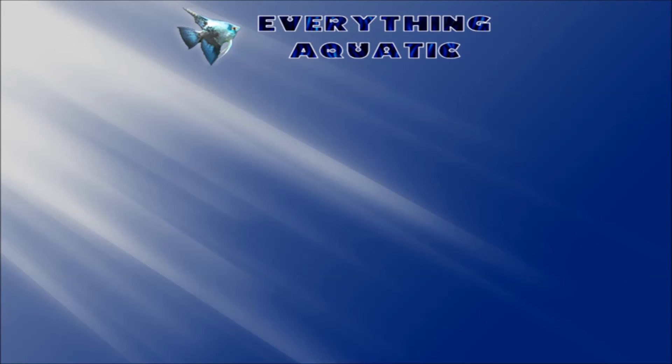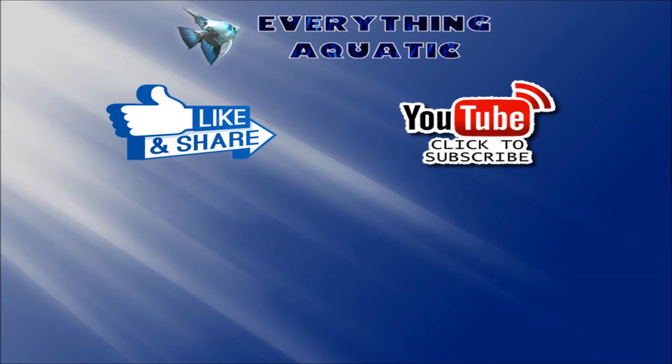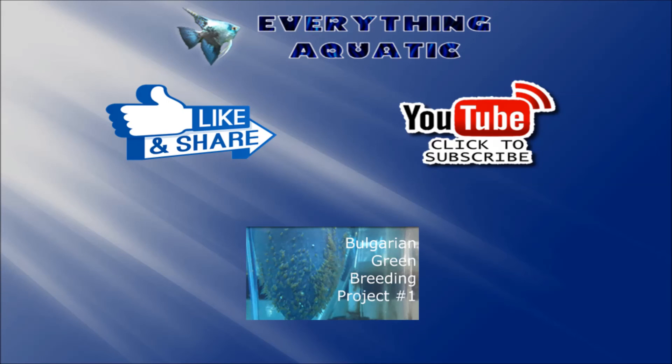I thank you very much for watching. If you enjoyed this video, please like and share it. Subscribe if you'd like to see future updates. And if you missed the first update, I have a shortcut here for you. Thank you so much for watching. Bye.